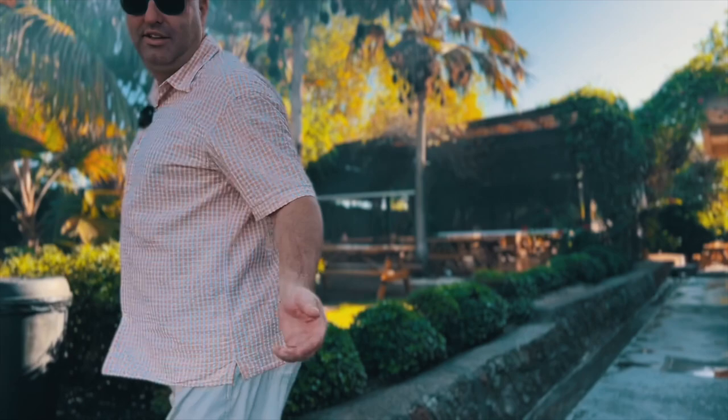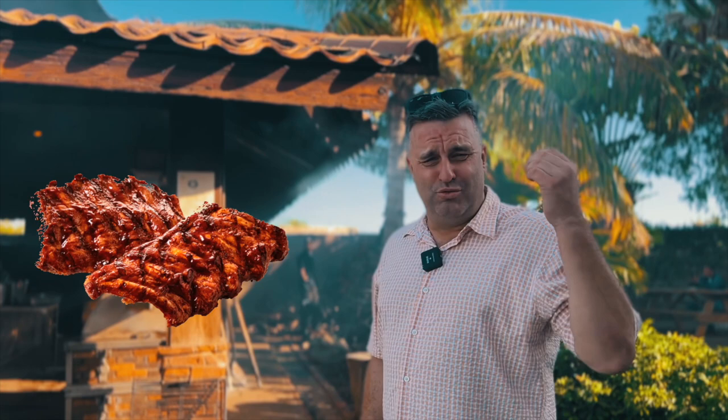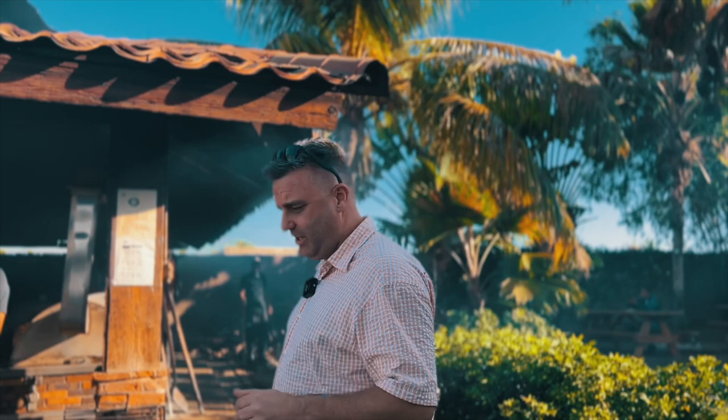Now if you're a barbecue lover like I am, you need to check this out. They do ribs — four or five hundred pounds at a time — and chicken. So let's check it out.